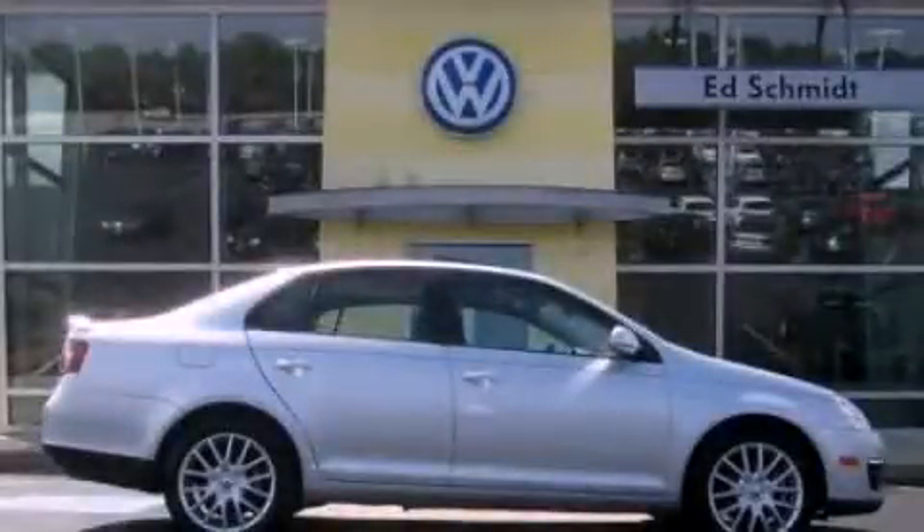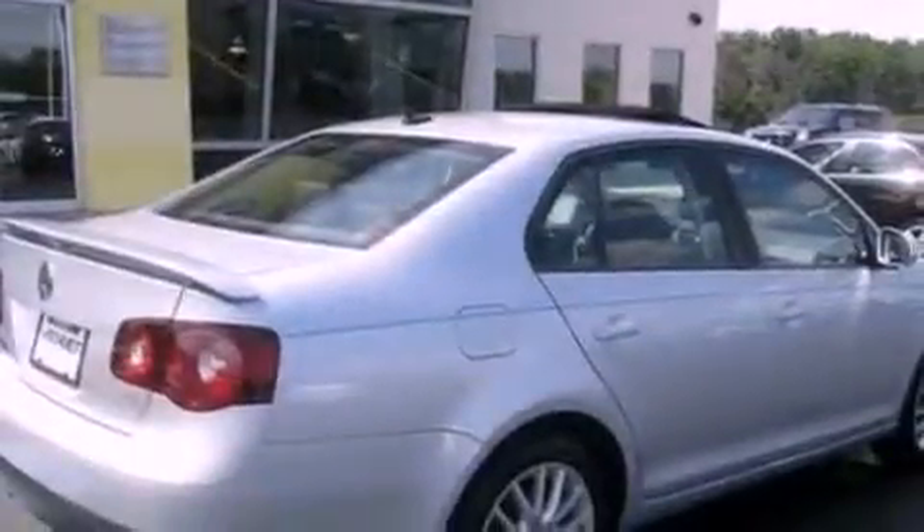This is a certified pre-owned 2008 Volkswagen Jetta. It features a 2.0-liter four-cylinder engine and a manual transmission.